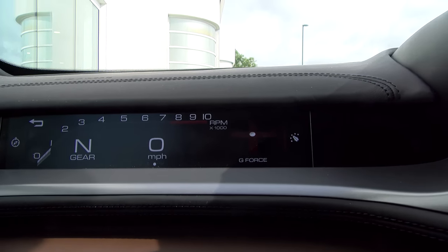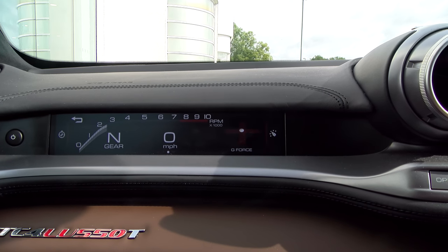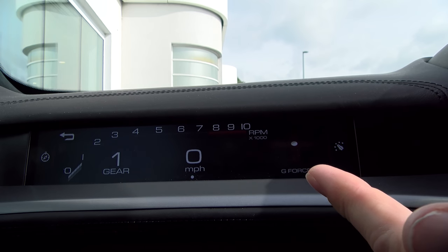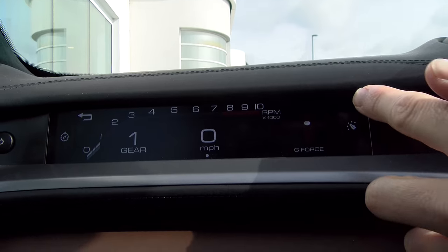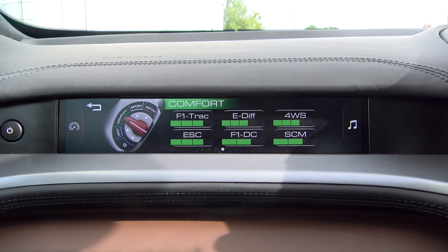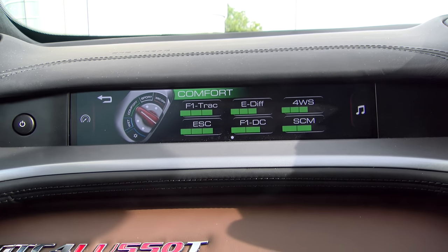First off, getting close — there's a G-Force meter. So this is the main screen, it shows you the revs, also the gear, the speed at which you're travelling. And then you can flick through to the Manatino screen, which is the control on the steering wheel for all the traction control and suspension settings.